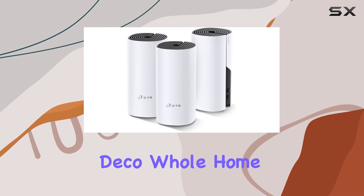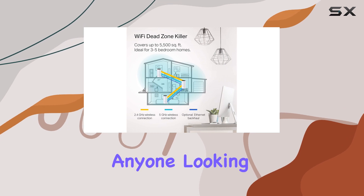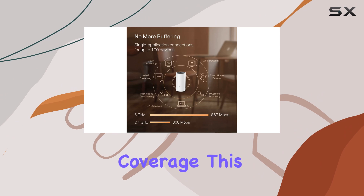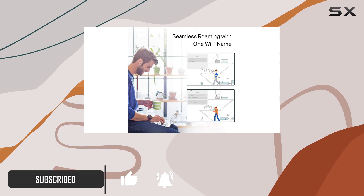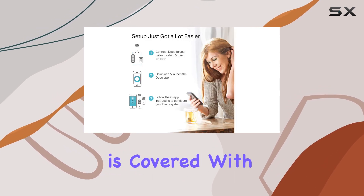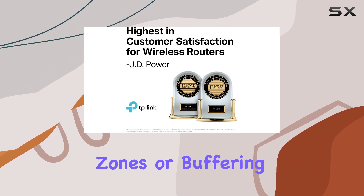The TP-Link Deco Whole Home Mesh Wi-Fi System is an impressive and reliable solution for anyone looking to enhance their home network. With its impressive coverage, this 3-pack of Deco M4 units can transform your Wi-Fi experience, ensuring every corner of your home, up to 5,500 square feet, is covered with a strong and stable connection. No more dead zones or buffering.